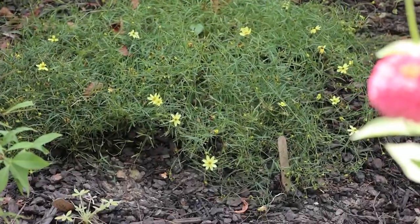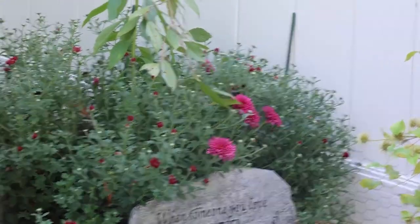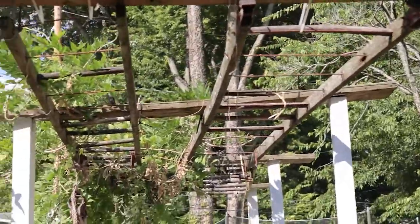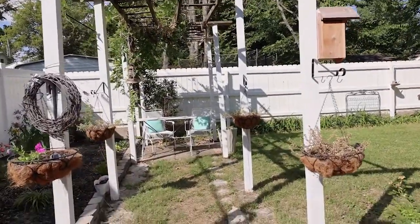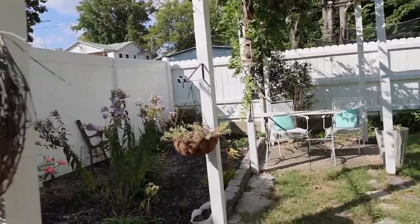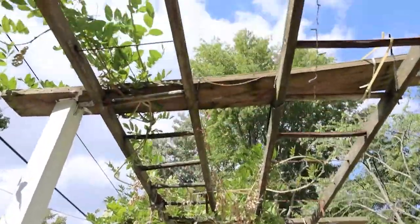That coreopsis is still blooming, and back there is a mum — I'm ready to do mum things. And we cut this way back; the grape is all the way to the ground. It just got to be too much for us to handle, so now we have one wisteria left up there.